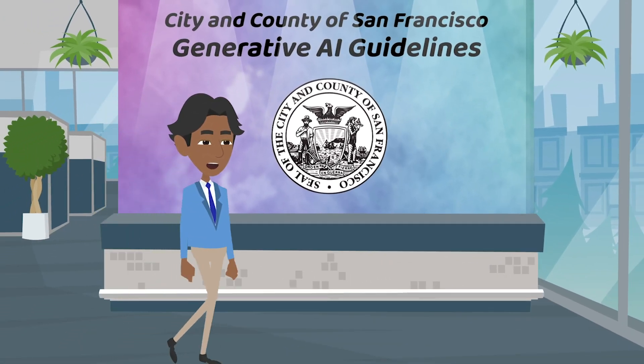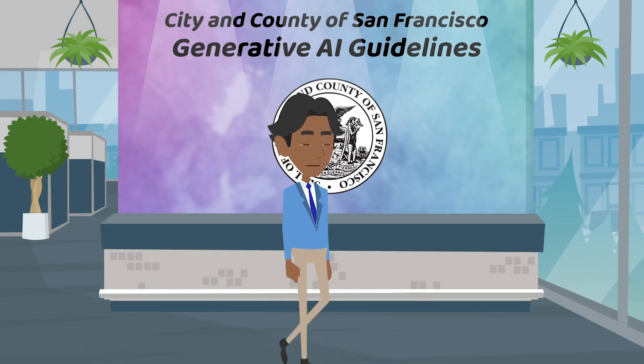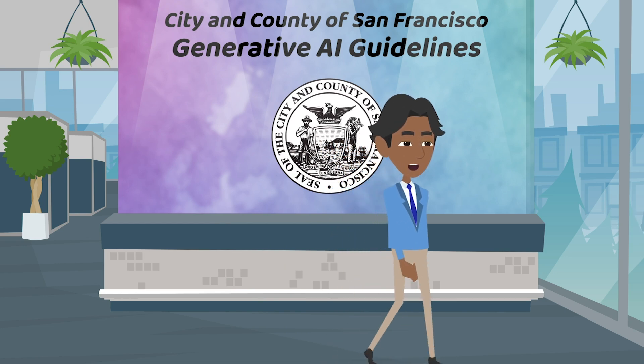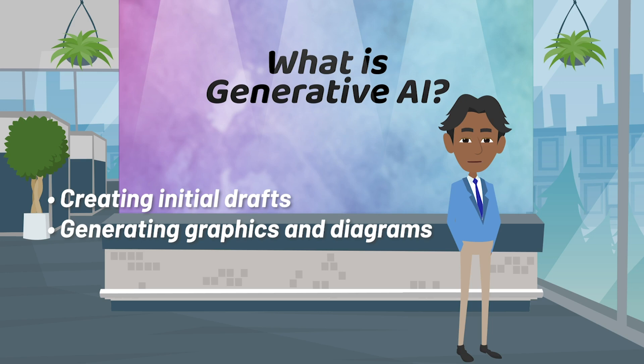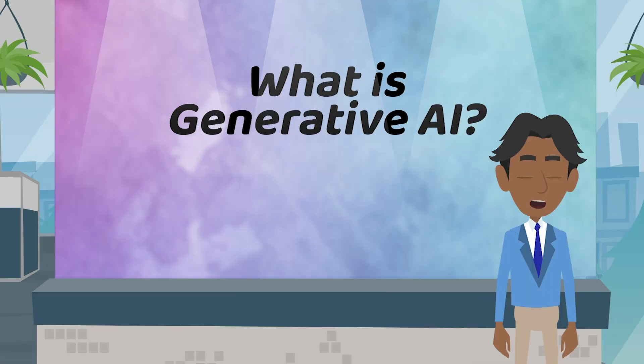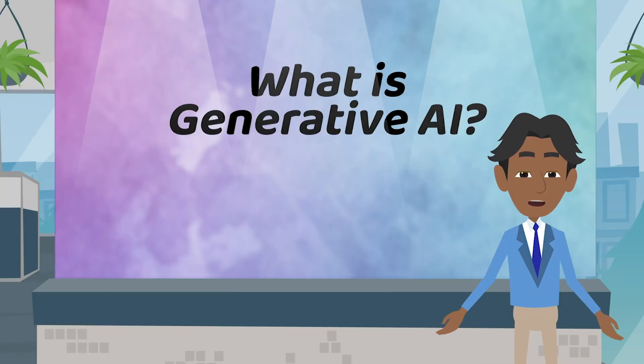Generative AI is a new type of software that creates new text, image, or other content in a matter of seconds. Gen AI tools, such as ChatGPT, Copilot, and Gemini, are now widely available both for free and for purchase and have the potential to assist city and county employees with doing things like creating initial drafts of documents or presentations, generating graphics and diagrams, or analyzing data. These tools could help employees finish time-consuming or routine tasks more quickly, leaving more time to focus on critical decision-making, synthesizing information, and other meaningful work.